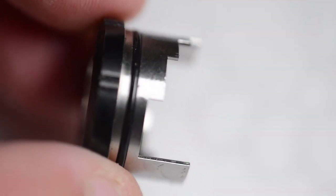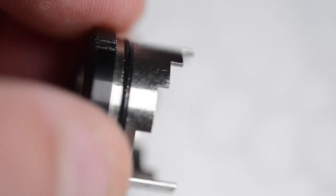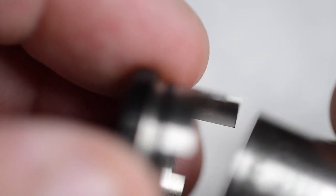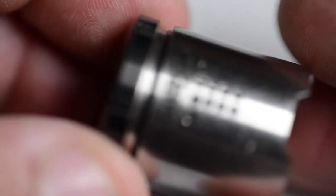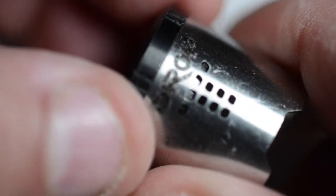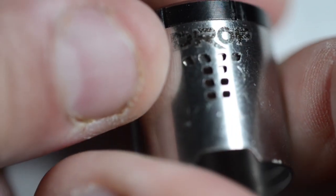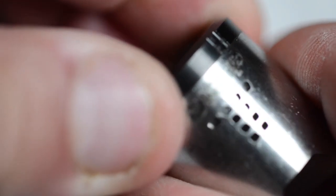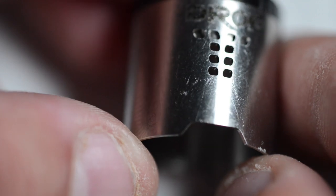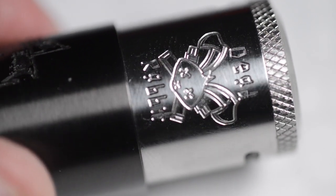The inner airflow control of the Drop RDA offers many different stages — you could have it wide open, close off the top with just six holes exposed, four holes, or two holes. You have limitless airflow options. I personally like to vape with the bottom six airflow open and the top airflow completely closed off. That's how I like to vape it.